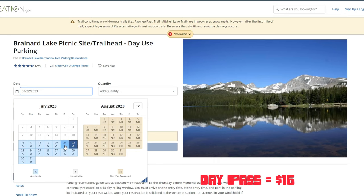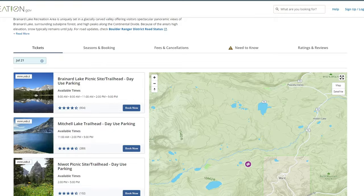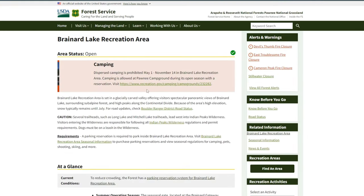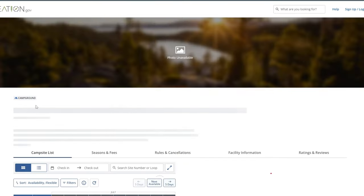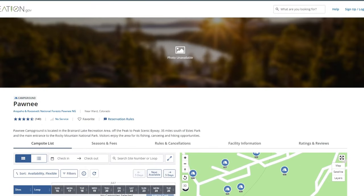Note that on weekdays there are different time windows than on the weekends, so that's something to be aware of. Also, there is a section for camping that is its own separate reservation, but I'm not really including that in this video. This is just if you were going to go up to Brainerd Lake for the day.